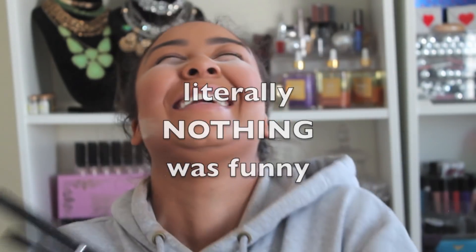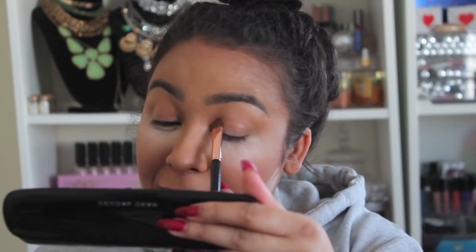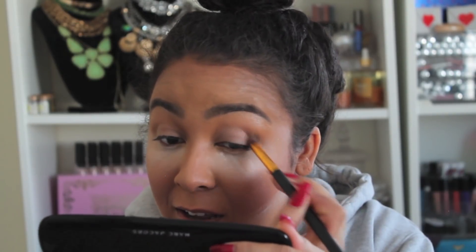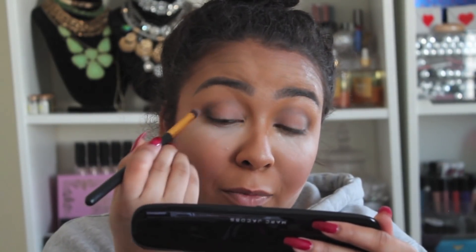For my eyeshadow, I don't want to go too crazy today because I feel like if I try to do something intense it's going to come out super ugly. I'm going to use the Marc Jacobs eyeshadow palette. I have three different ones — the Dreamer, Lolita, and the Starlet. I'm just going to put this first color all over my lid. This is way more cool toned than I really wanted this look to be.